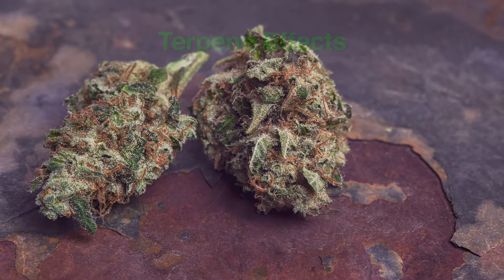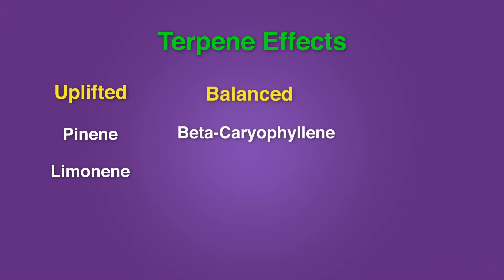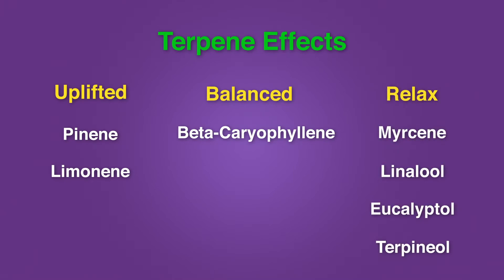There are some terpenes that make you feel more uplifted, such as pinene and limonene. There are some terpenes that make you feel more balanced, such as beta-caryophyllene, or even relaxed, such as myrcene, linalool, eucalyptol, and terpinolene.